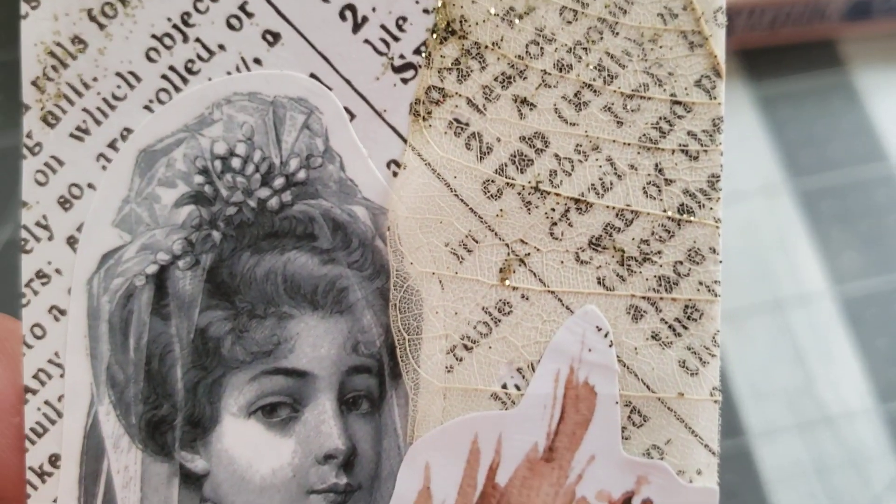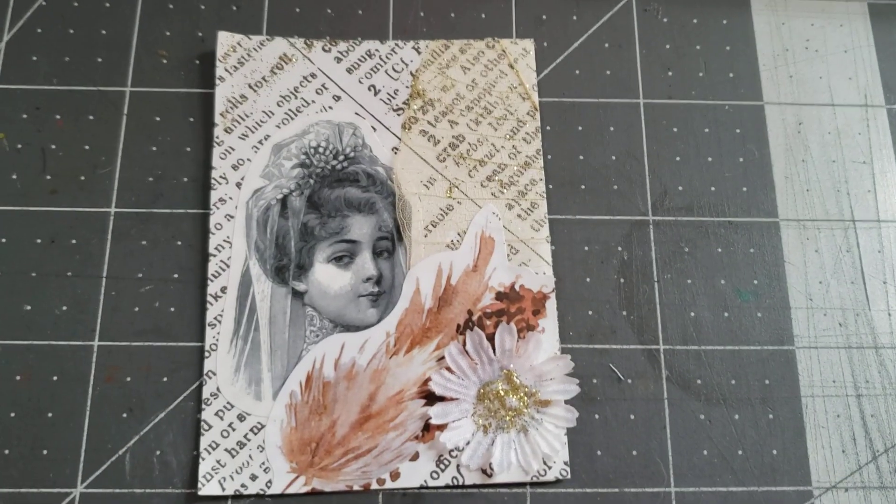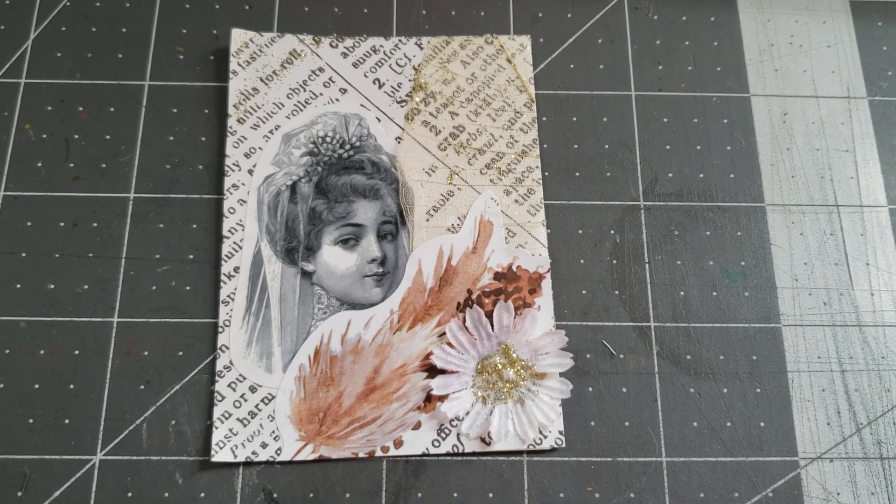The detailing on the leaf is really pretty, but I think I need to take a different route with it.